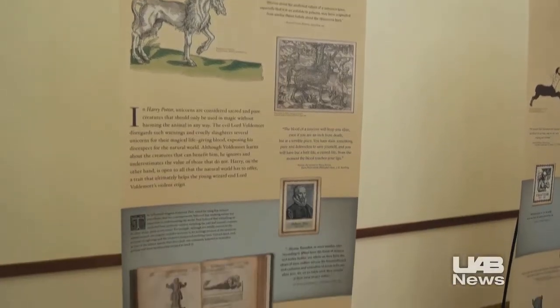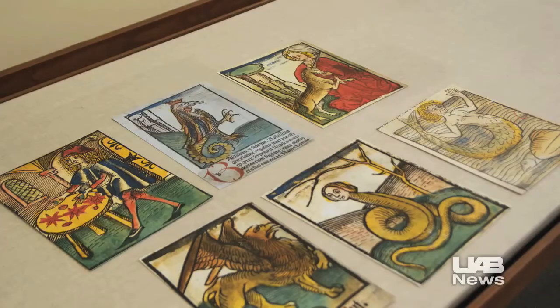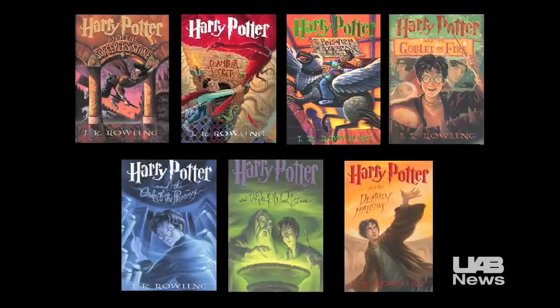A UAB exhibit showcases the science, magic, and medicine of Harry Potter's world. Author of the Harry Potter series, J.K. Rowling, researched the writings of real 15th and 16th century physicians and scientists to fashion the basics of magic in the seven Potter books.